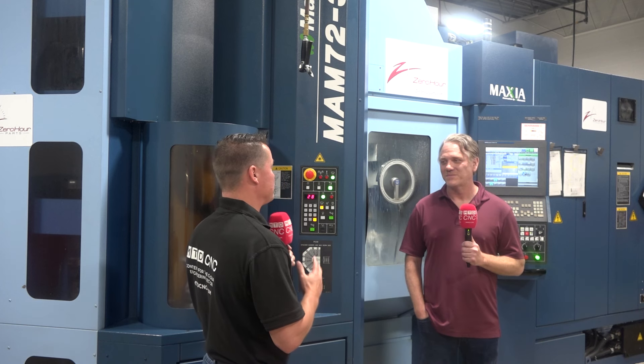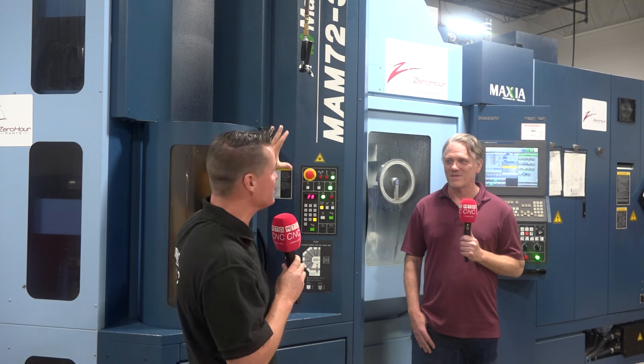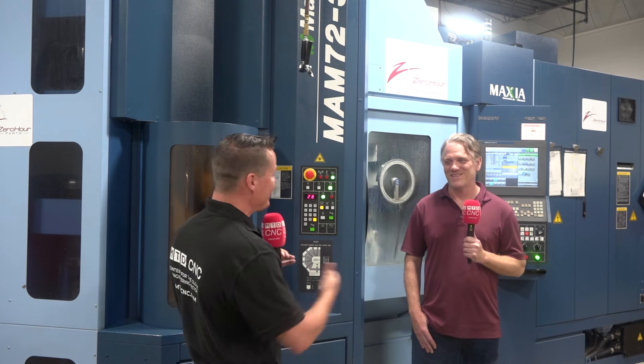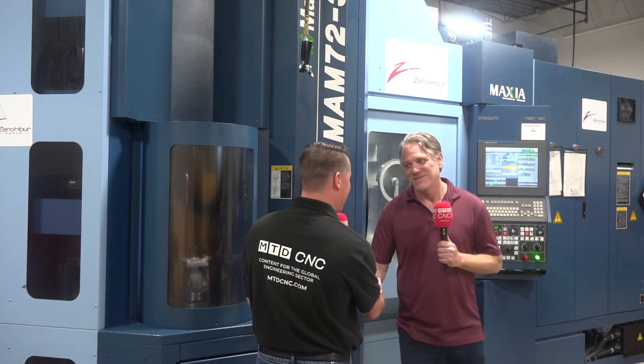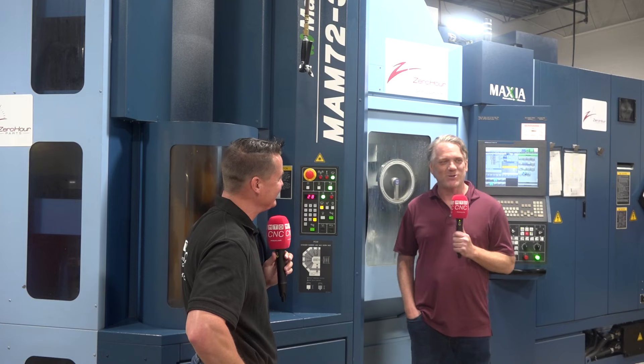Well Dan, thank you so much for sharing all of this. To everyone out there watching, Zero Hour Parts — a fantastic name that goes great with this machine, because if the machine's always running and constantly loading, it's almost like these parts take zero hours to machine. Kind of makes sense, doesn't it? Dan, thank you so much. I do appreciate your time and your willingness to jump on camera with MTD today. Yeah, my pleasure. Thank you.